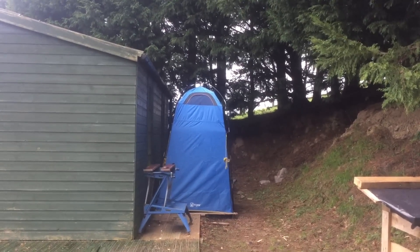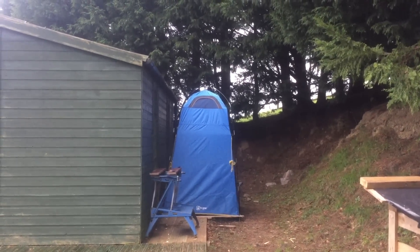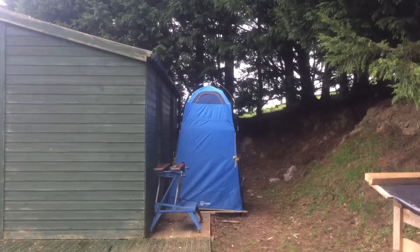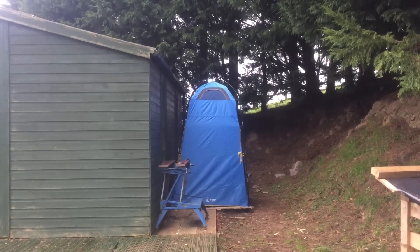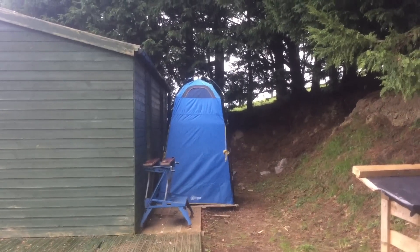It's a quick fix for now; long term there will be a bathroom added, but in the immediate I needed something to work, so I bought a little tent from Go Outdoors which has worked perfectly fine.